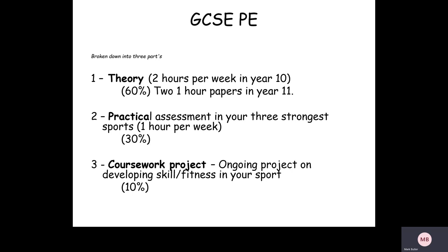So where does the other 10% come from? This is the coursework element. What the students do is an ongoing project called 'performance' on either themselves or somebody else. They create a portfolio where they assess the strengths and weaknesses of themselves or another performer, then create an action plan applying the theory they've learned — and that's worth 10% of the final grade.